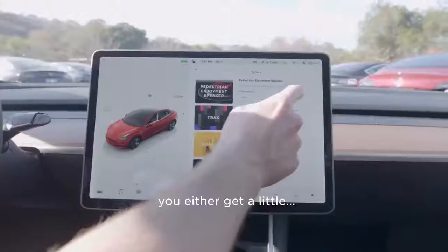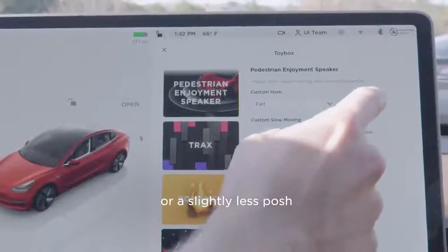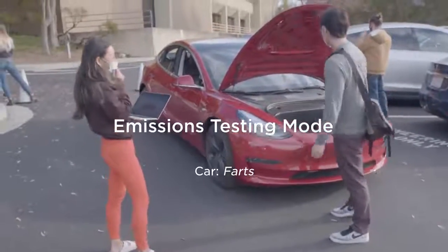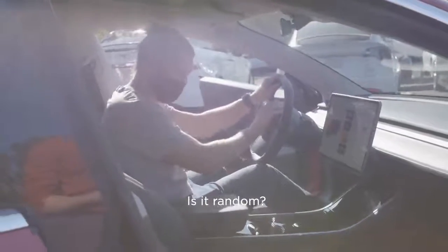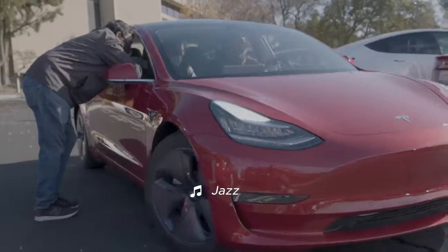When you clonk the horn, you either get a little posh saying or a slightly less posh one. Do it again. Is it random? Yeah, it works.